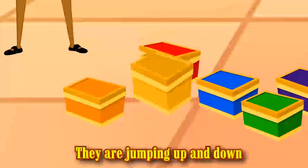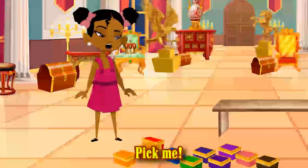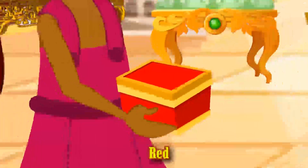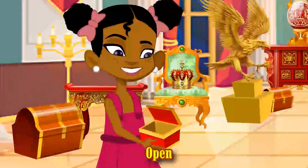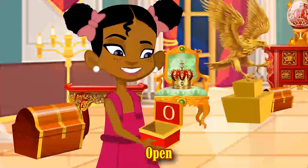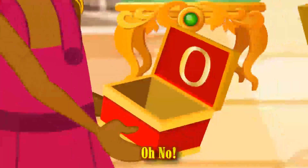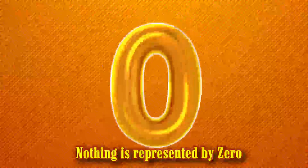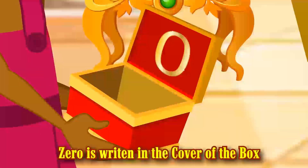They are jumping up and down: pick me, pick me, pick me! Smarty picks the red box. Open, open, open. Surprise! Oh no — there is nothing in the box. Nothing is represented by zero. As you can see, zero is written on the cover of the box.